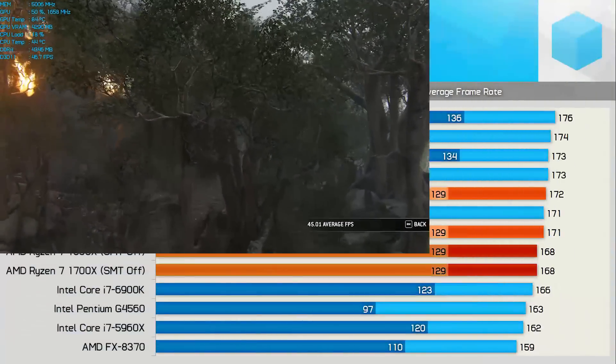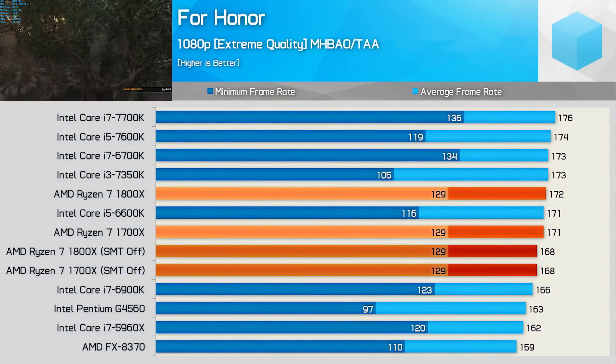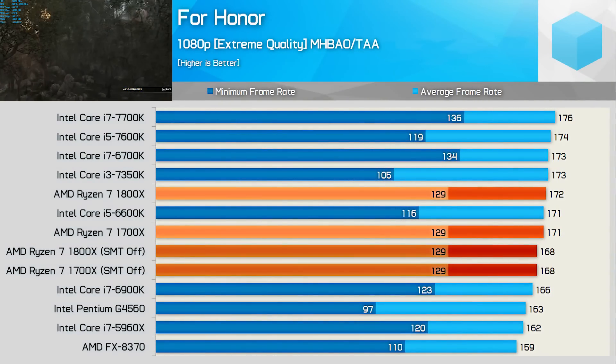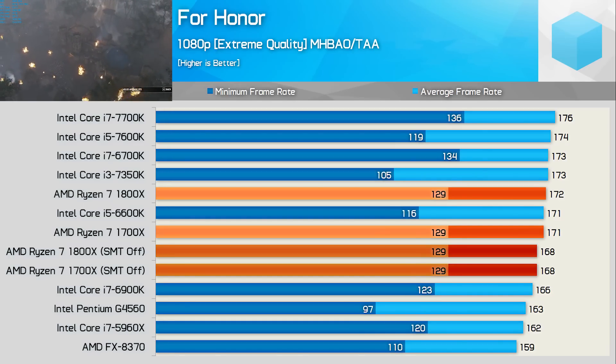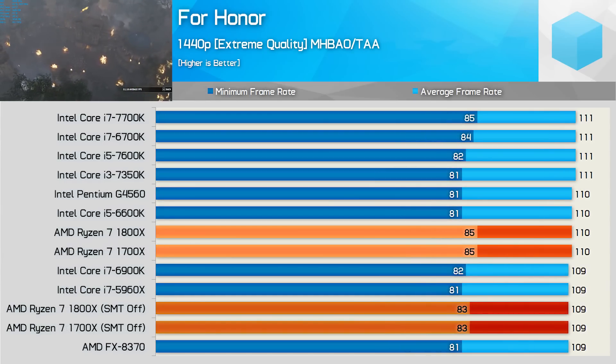I did get a For Honor CPU benchmark done as promised. Like Far Cry, this isn't a CPU-intensive game, but the Ryzen CPUs do rather well here and beat up the 6900K. Moving to 1440p we get a hard GPU bottleneck with the Titan XP, so the results are very much shaped by that.